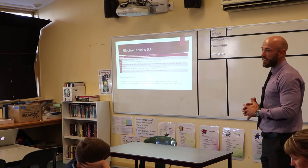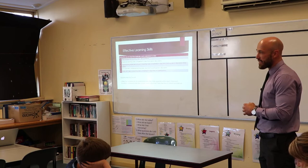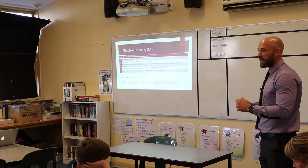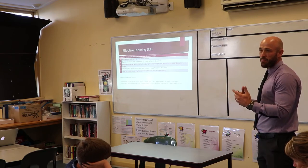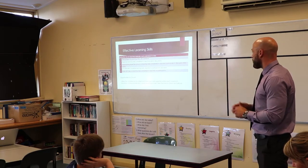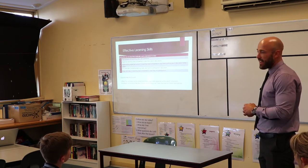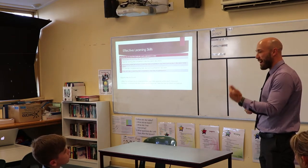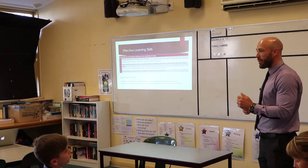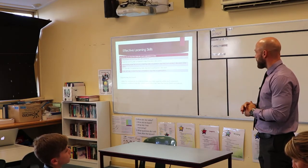Most of the conversation at conferences is based around effort going into work, not so much the outcome produced. An empty workbook would indicate poor use of class time. If any work is coming home, look through the books — are there notes in there? Are there summaries? Have they been highlighting their work and making good use of class time? That's what productive use of class time means.